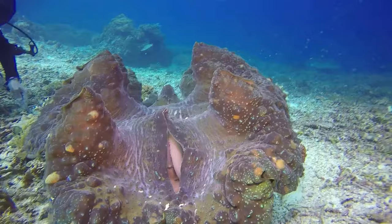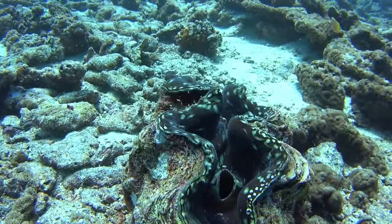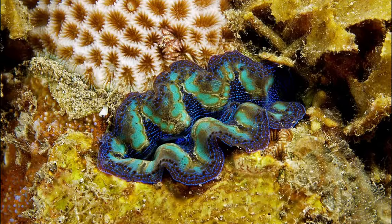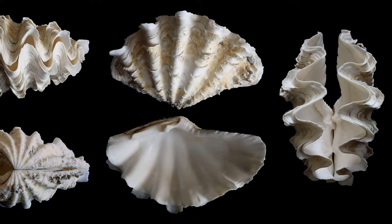Giant clams are the largest living marine bivalves. They typically inhabit tropical coral reefs in coastal regions throughout the Indo-Pacific. There are several species. The biggest can grow to over 4 feet across, while the smallest species only averages 6 inches.